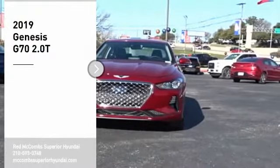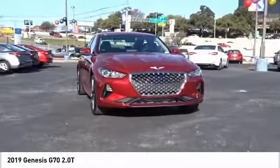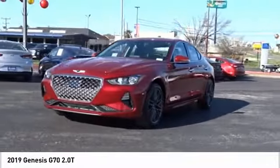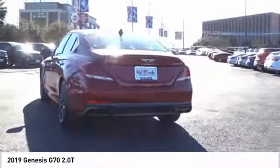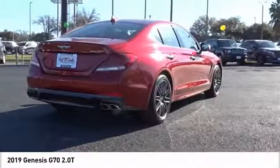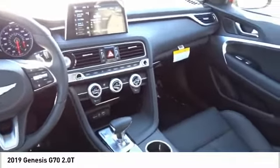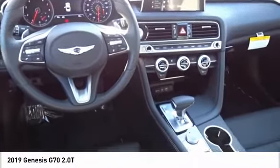Come test drive the 2019 Genesis G70. Impressive engine performance and exquisite handling pushed the Genesis G70 to the front of the pack. Fully integrated technology, off-the-chart safety features, and the luxurious interior and exterior styling of this vehicle all distinguish this vehicle from the rest. Take this vehicle for a spin and see why so many shoppers are now proud owners.